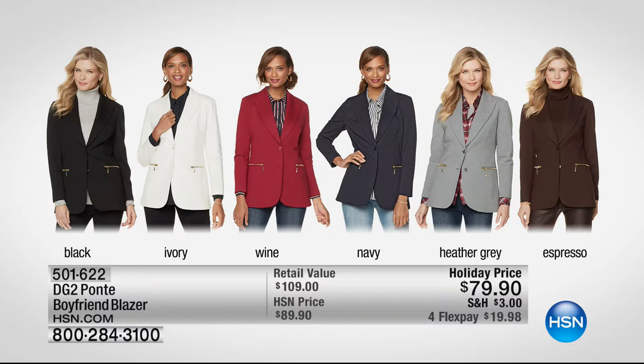Not the old 80s shoulder pads, but a nice, elegant look that gives you a nice structured, tailored look. You can launder this at home and it comes in sizes extra small through 3X. It's a great stretch Ponte knit — so comfortable. The zippers add a great design element as well. That is one of our Weekly 25, available on hsn.com.